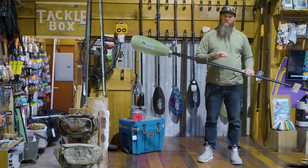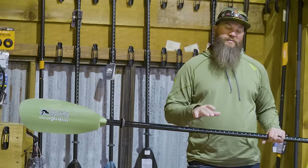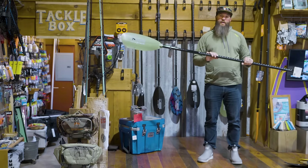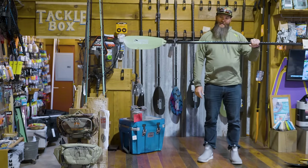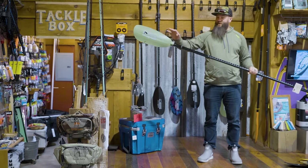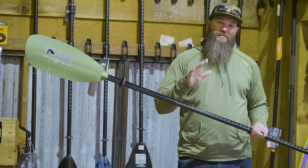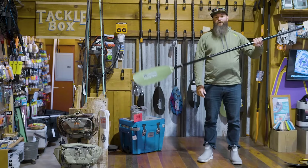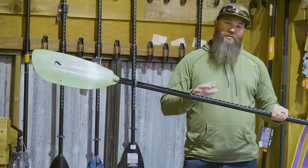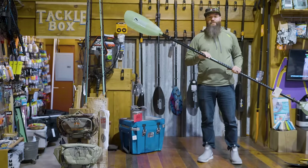Here's a tip as we look through different weights and materials — notice the different swing weights. This is a tip that John from Pack and Paddle shared with me. If you grab the paddle in the middle and rock it back and forth, you're really going to feel the weight difference, especially when it comes to the weight of the blades. As we move up in price point, that rocking motion is going to get a lot easier. That's what you're doing all day long when you're paddling — going back and forth — and that weight really adds up.